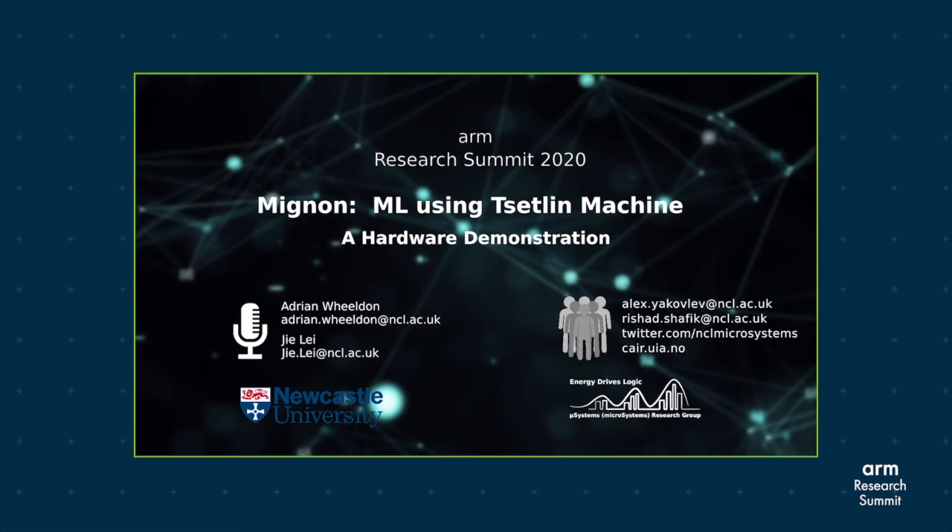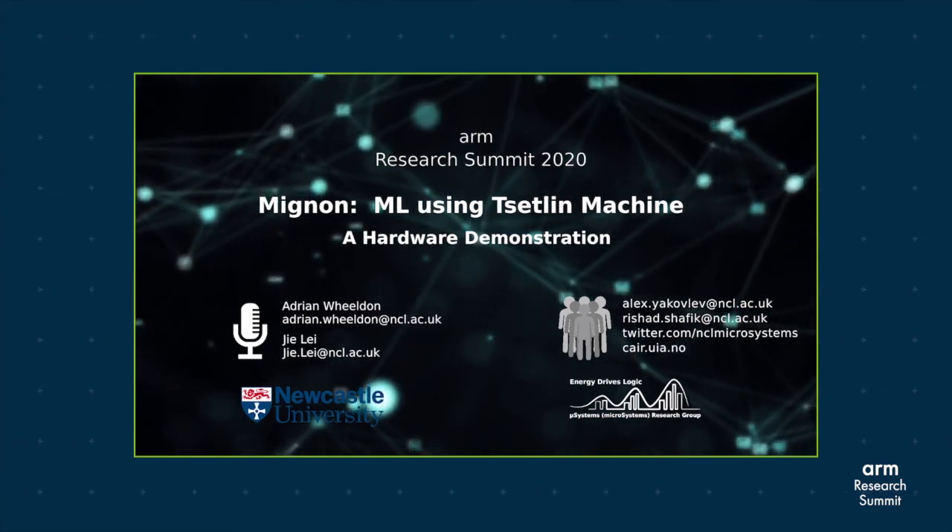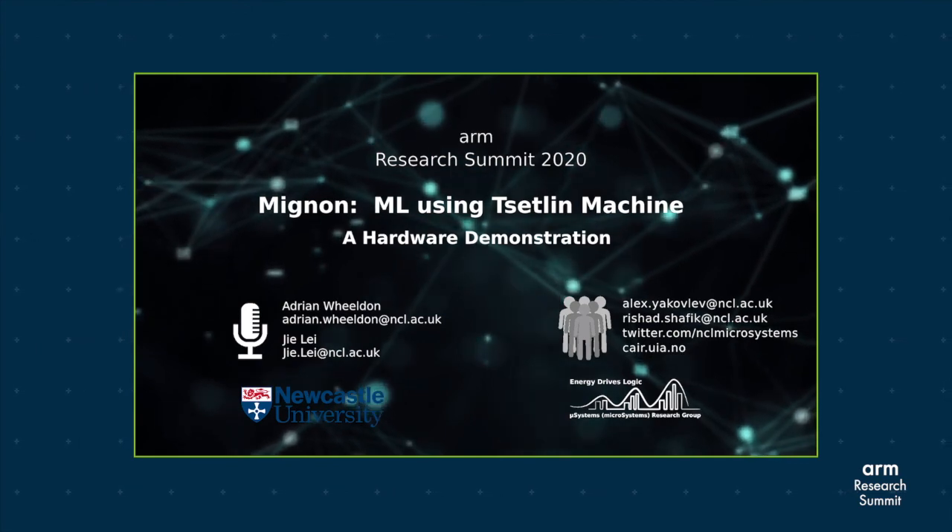That's it for this video. If you want to learn more about our design, please head to our poster. We look forward to seeing you at the summit.